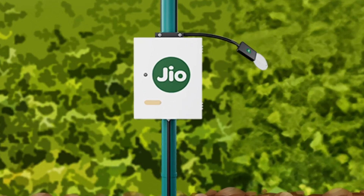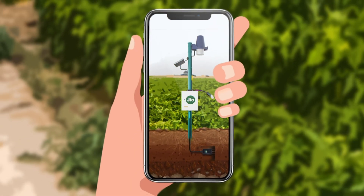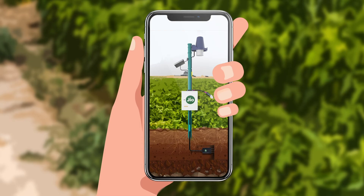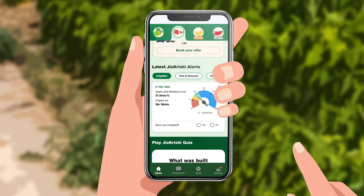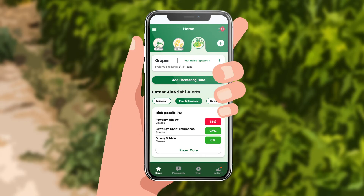The information gathered from the field is stored in a data logger and then sent to the GeoCloud at predetermined intervals. Geocrisci transforms this complicated data into valuable insights for farmers. Our alert algorithm helps farmers to prepare for and respond to any potential unfavorable incidents in the future.